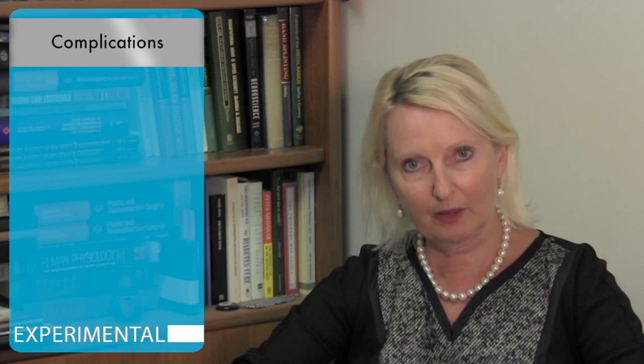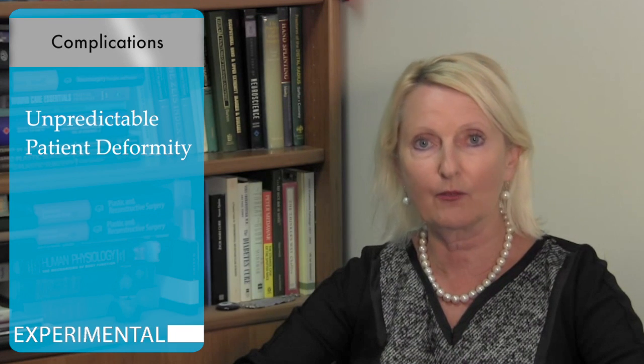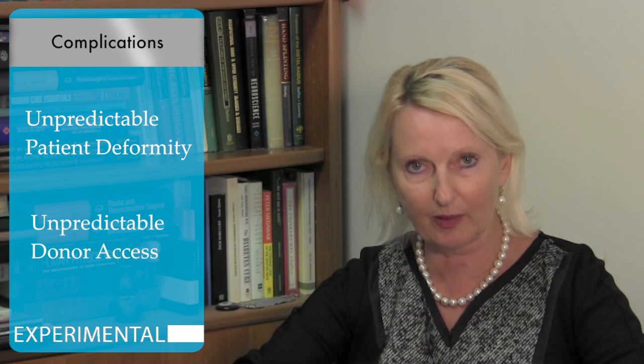As presented, it looks like an easy job. However, what comes from our cadaver studies in preparation for face transplantation is that we can never predict what will be the deformity of the patient, nor what kind of access to the donor we will have.